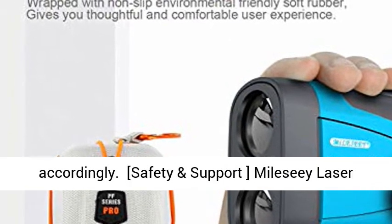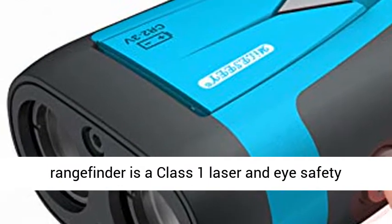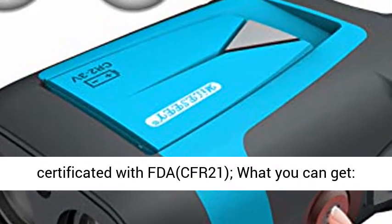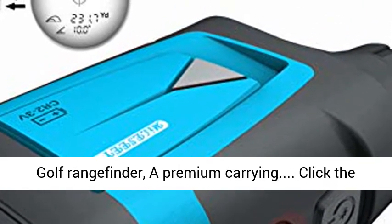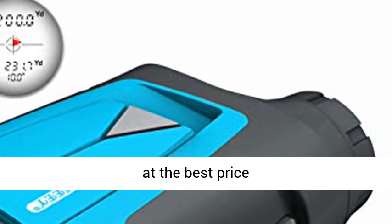Safety and support: the Millisee Laser Rangefinder is a Class 1 laser, eye-safety certified with FDA CFR 21. What you get includes the Golf Rangefinder and a premium carrying pouch. Click the link in the description to get this product today at the best price.